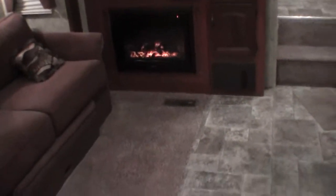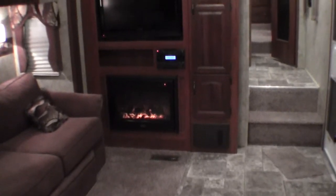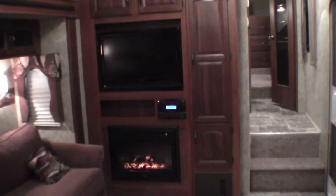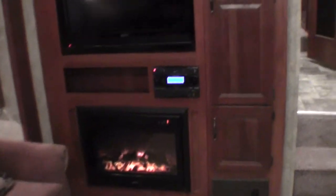Now I'll back up a little bit and show you my favorite part — nice electronic fireplace. If you go somewhere and there's free electricity, now you have free heat. Nice large TV above it. And then you've got your AM/FM/CD/DVD player right there between the TV and the fireplace. Plenty of storage around it.